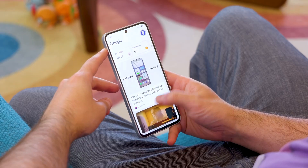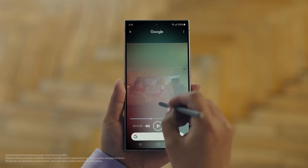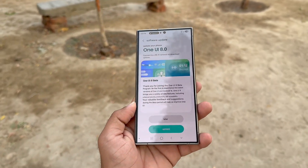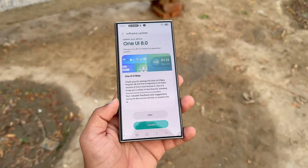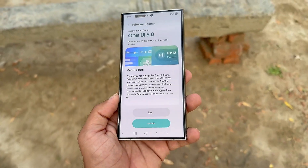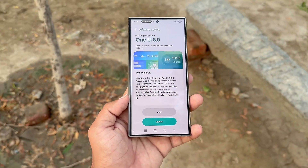With One UI 8, Samsung is adding several AI-powered features to mid-range models. One UI 8 Beta is free for supported devices — simply register through the Samsung Members app by tapping the One UI Beta banner and completing enrollment. The update will arrive over the air without wiping data, but act fast — spots are limited.